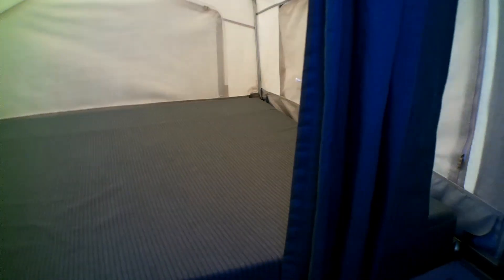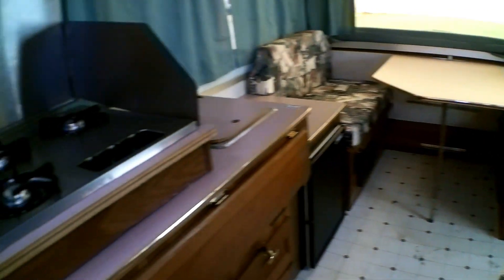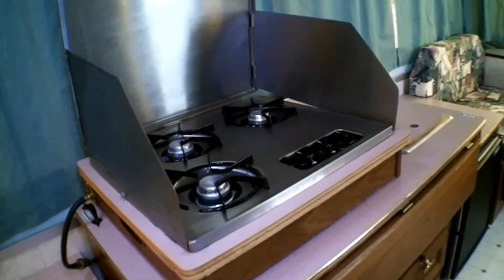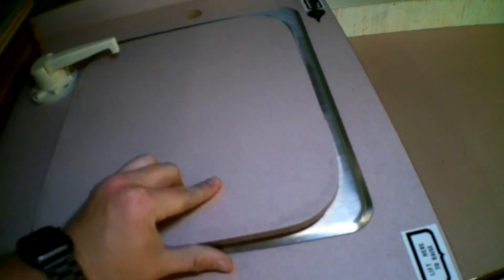We got two — I believe they're full size, one might be bigger than the other — but two beds on each side. We've got a couch, kitchen area. We have our stove top, three burner, and a sink. Tons of storage and all these drawers.